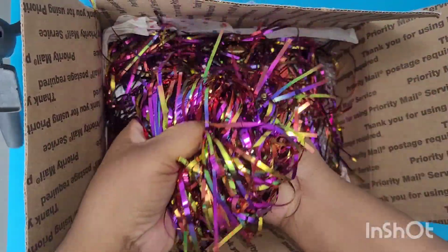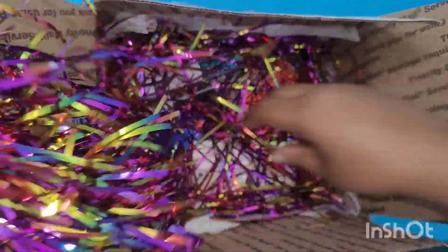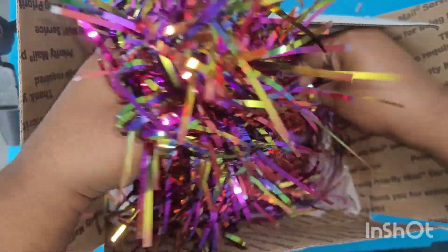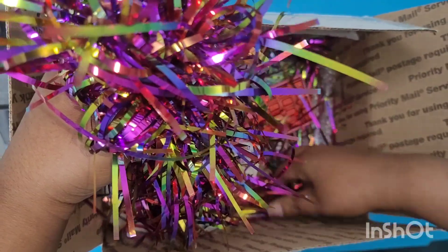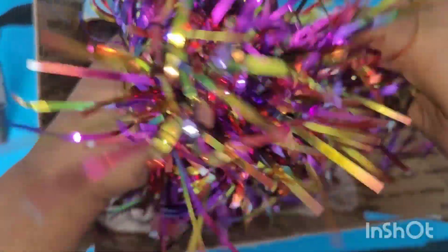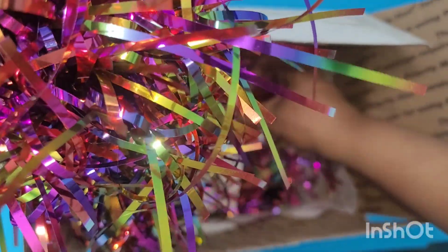All of this — what am I going to do with this? It reminded me of Christmas when you have the tinsel and it gets everywhere. And like in February, you're still pulling out tinsel from the carpet. I love it.